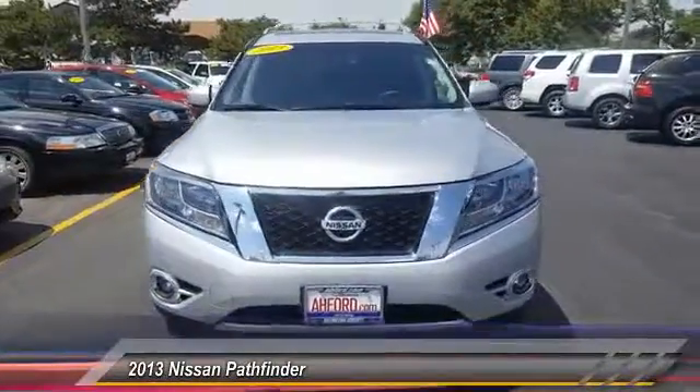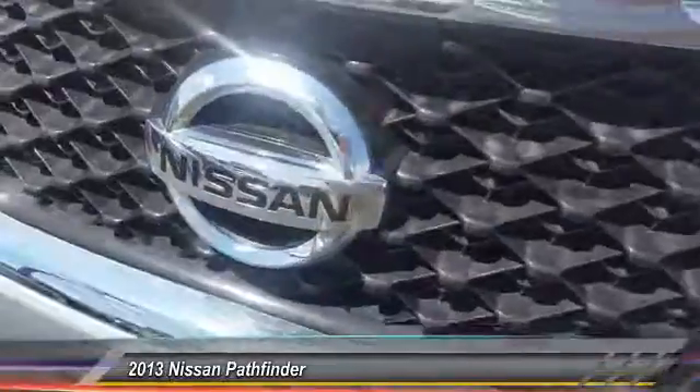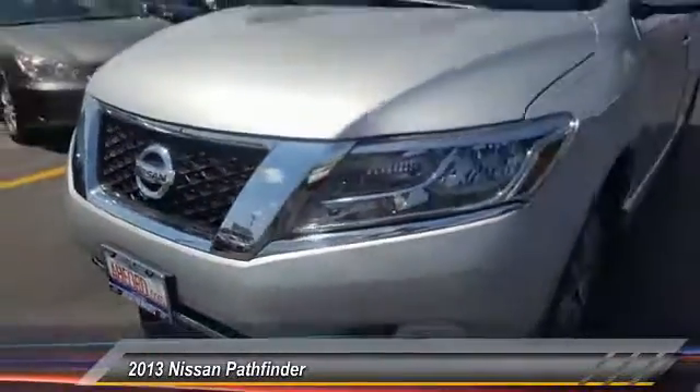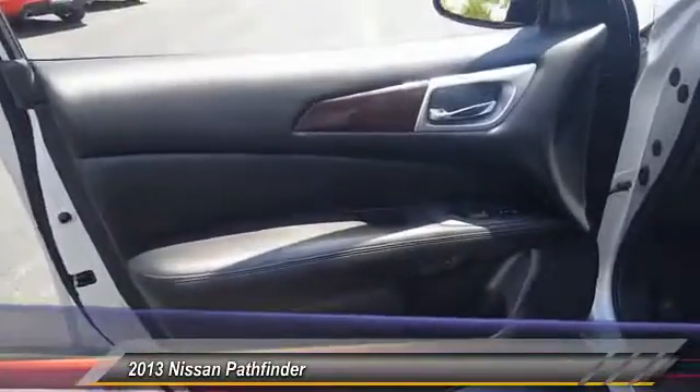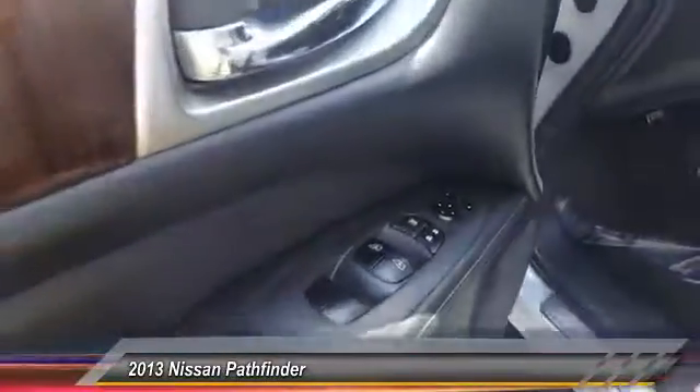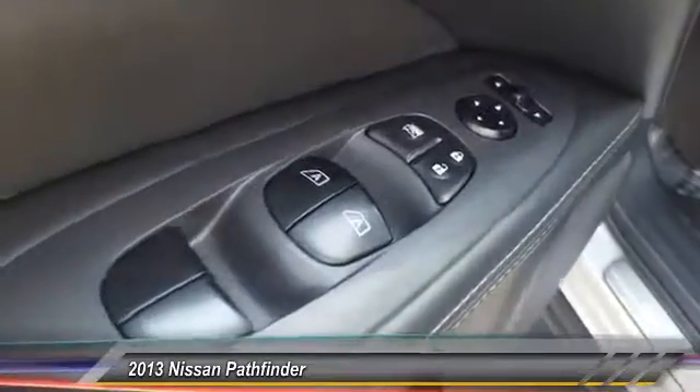The Pathfinder has a premium interior with three rows of seating for up to seven passengers, as well as versatile seating and cargo configurations. This SUV appeals to both truck lovers and car lovers. This vehicle has less than 45,000 miles.